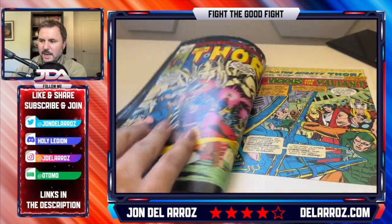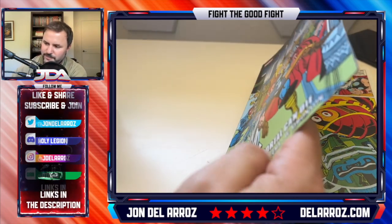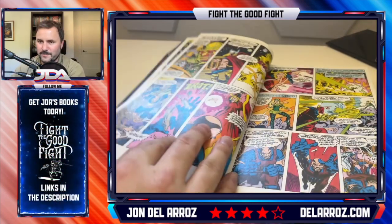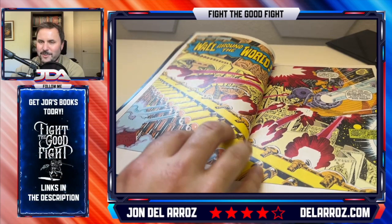Odin is dead, and Thor's going off to find him. You get this beautiful art — John Buscema at first. He's basically Kirby-light, and it's a sweeping cosmic adventure. Just look at these spreads. Buscema's so good.